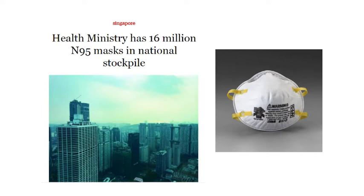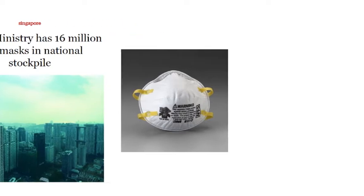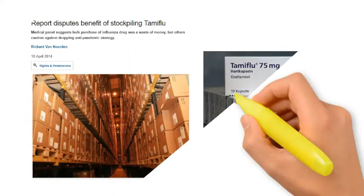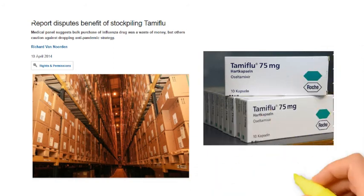While batches of these masks are issued to government hospitals regularly for routine use, new stock is being brought in continuously to ensure the inventory in the stockpile remains more or less constant. Similarly, world governments have also invested some $9 billion globally to stockpile influenza drug Tamiflu in case of a flu pandemic, such as the swine flu pandemic, which resulted in the deaths of a few hundred thousand people globally in 2009.